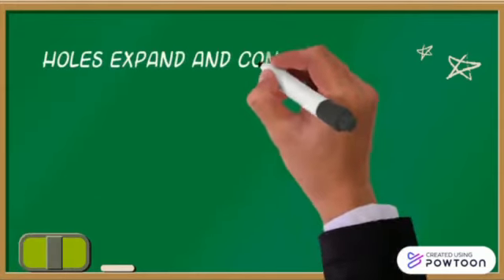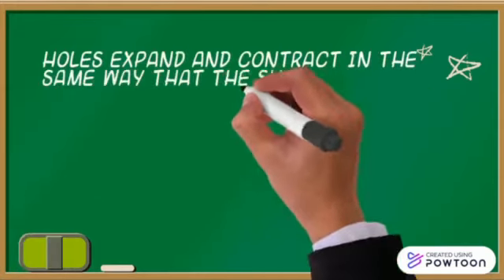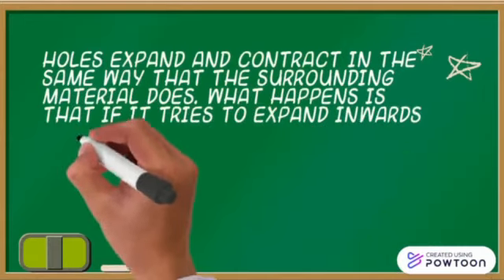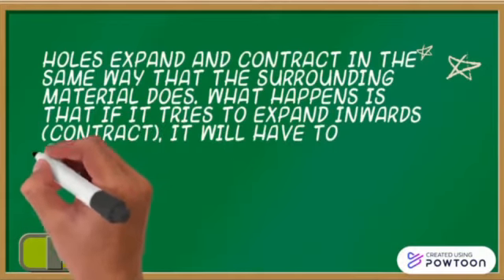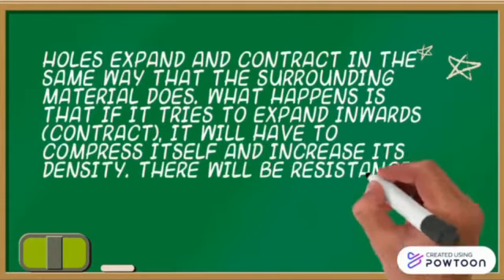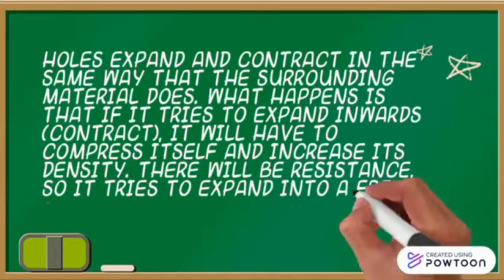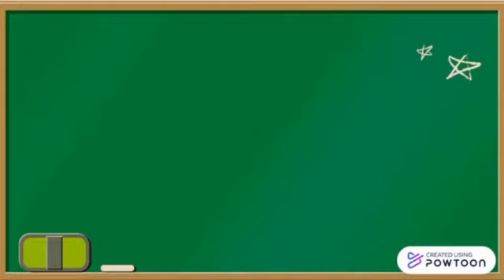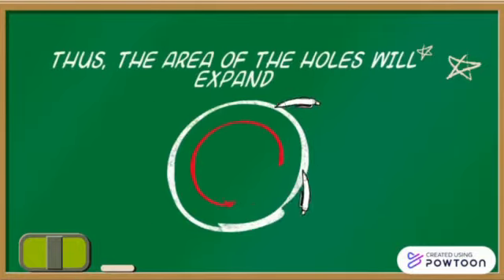Holes expand and contract in the same way that the surrounding material does. If it tries to expand inwards, it will have to compress itself and increase its density. There will be resistance, so it tries to expand into a free region, namely the outside. Thus, the area of the hole will expand.